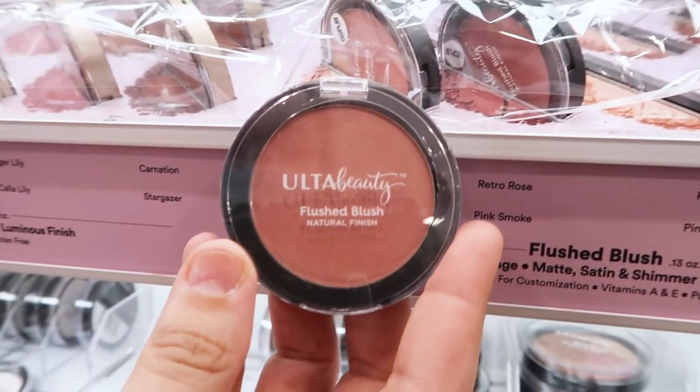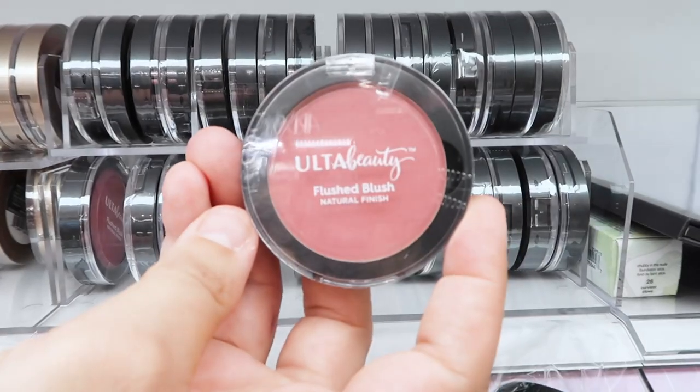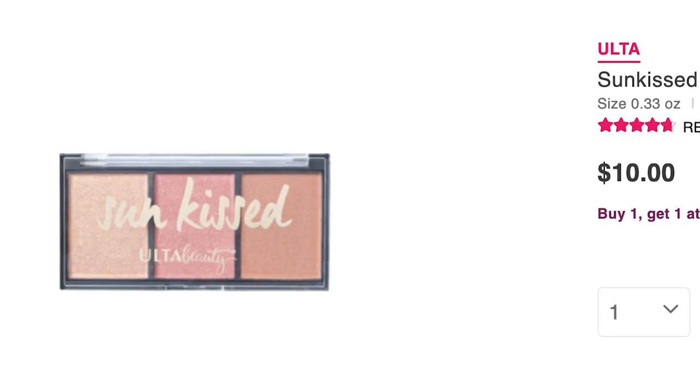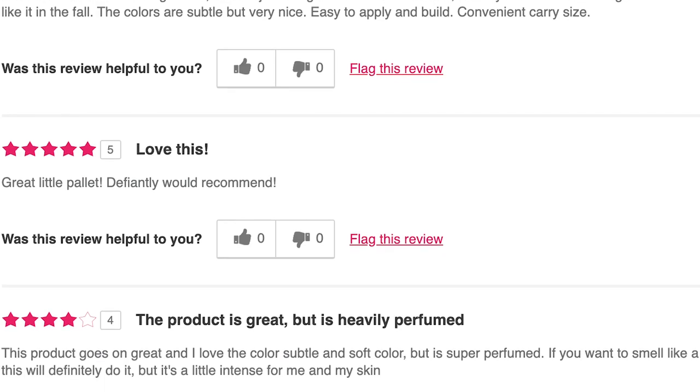I always get excited when a blush is fungal acne safe. This one is a pressed powder blush called Flush Blush — $10 in eight shades with a shimmery, translucent finish for a healthy glowy look. For my economical people, they also have the Sunkissed Mini Face Trio for $10, which comes with a bronzer, highlighter, and blush — all shimmery finish — and it gets rave reviews. Go snatch it up; it seems like the best value.